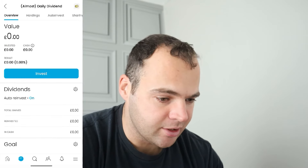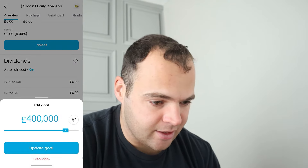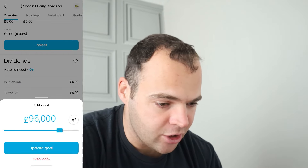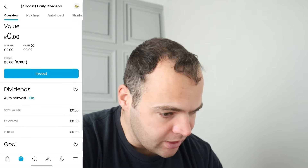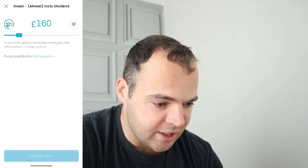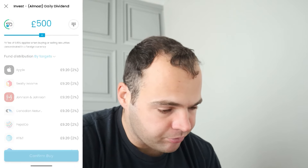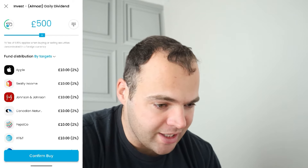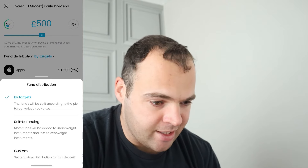So make sure you do hit the like button and subscribe to help me reach this goal. As you can see, I'm inputting my goal of £100,000 — that's what I want to make by the end of the year in this portfolio. So here you can see I'm going to invest my first £500 into this pie, which works out to be about £10 on each company — 50 companies, £10 in each one.